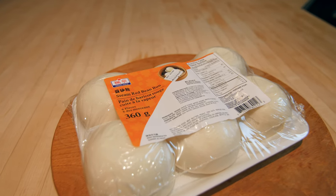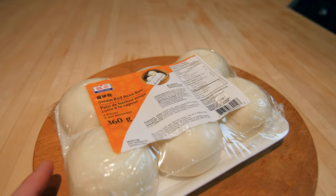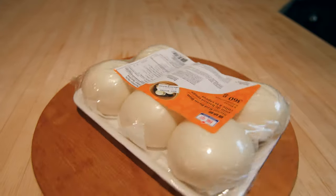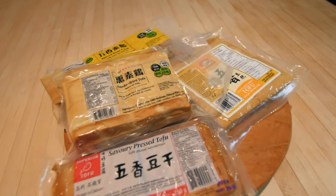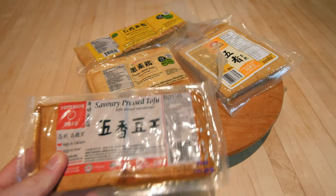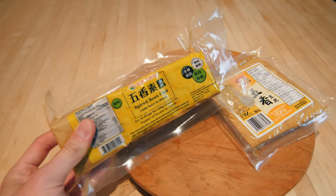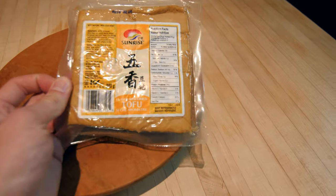Also got steamed red buns — same idea, basically a fancy bread with a bit of red bean paste inside. These are super nice, also more of a treat type thing. Moving on, I got a few different varieties of tofu: savory pressed tofu, smoked dried tofu, and some spiced bean curd and flavored dried tofu.